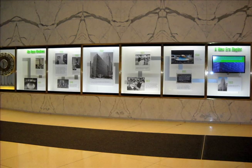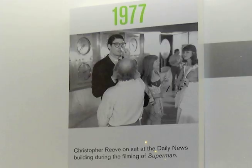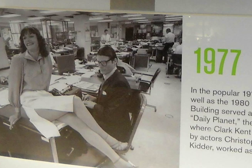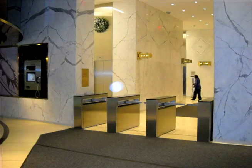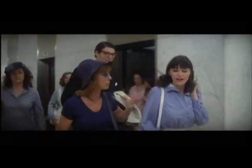There are several articles about the building posted on the wall, including one about Superman being filmed here. I could not visit the upstairs offices because they're not open to the public. I walked as far as I could towards these security turnstiles, and I looked over and was able to see this hallway with elevators, which was also seen in the movie.